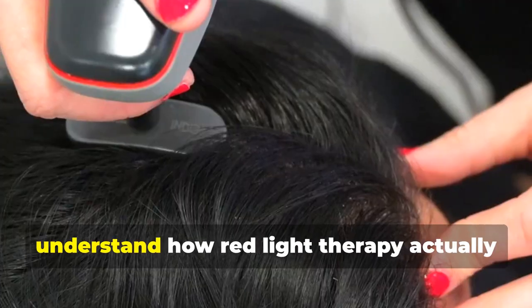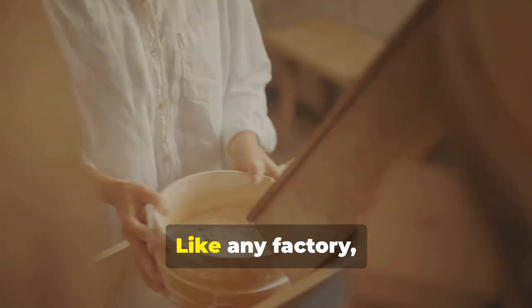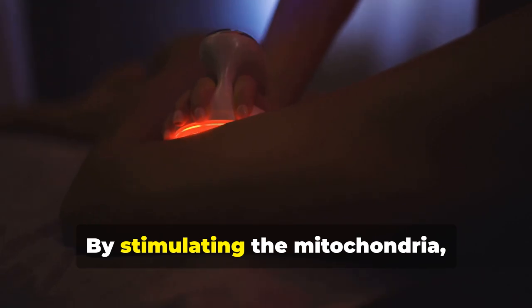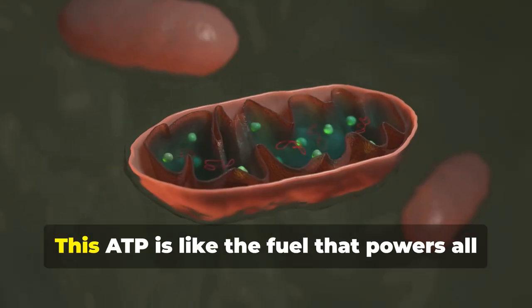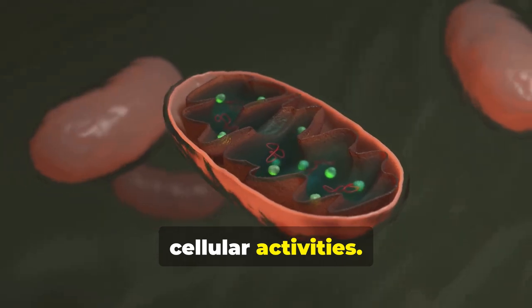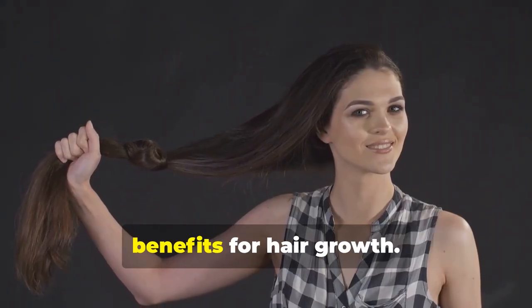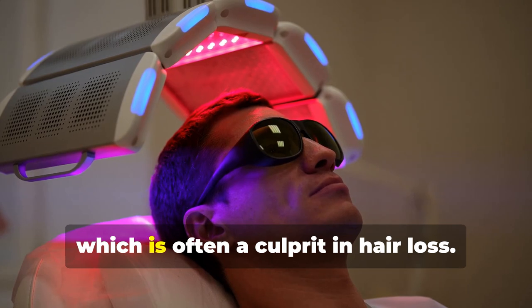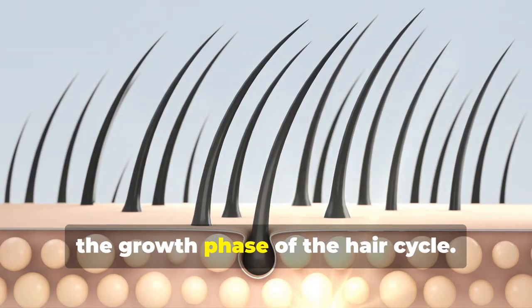At the cellular level, red light therapy encourages hair to grow by targeting the mitochondria — the powerhouses responsible for generating energy. Imagine your hair follicles as tiny factories that need a constant supply of energy to function at their best. By stimulating the mitochondria, red light therapy enhances their ability to produce adenosine triphosphate, or ATP — the fuel that powers all cellular activities. With an increased supply of ATP, hair follicles receive a much-needed energy boost that promotes cell repair, reduces inflammation, and can stimulate dormant hair follicles back into the anagen phase — the growth phase of the hair cycle.